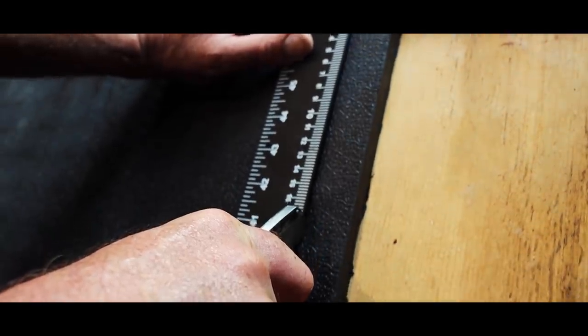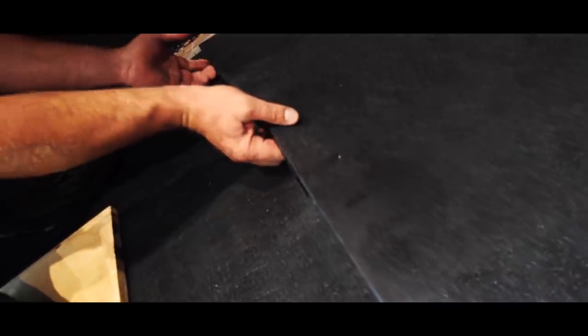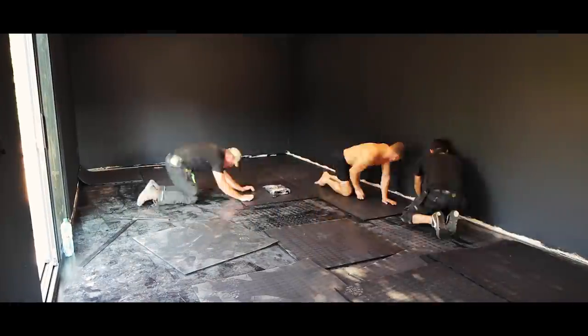All the gym equipment is from Bulldog — you can find it all on their website. First up is the flooring. I got one-metre-square tiles called Morphic Floor Tiles; they have undulating bits so they're super sticky and really easy to install. The gym is four by eight metres — about 32 square metres — so I got 35 tiles (32 plus 3 spare), at £35 each, coming to £1,225 for the floor.